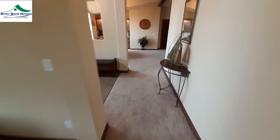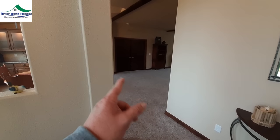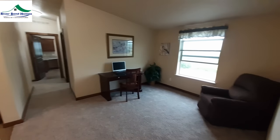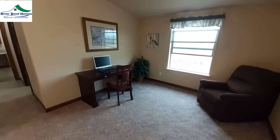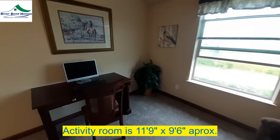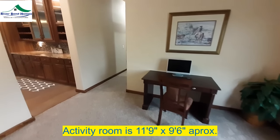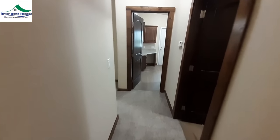So from over here we'll come back this way and over here we've got what would be your office or a little sitting room. They've got it set up as an office. Once I get dimensions from the floor plans I'll throw up the size of the rooms. There's your kitchen over there, and you've got your guest rooms down here.